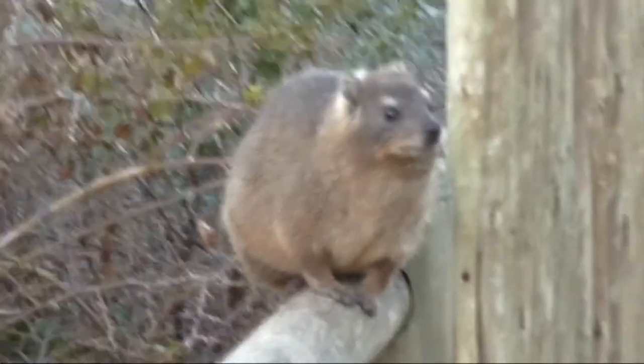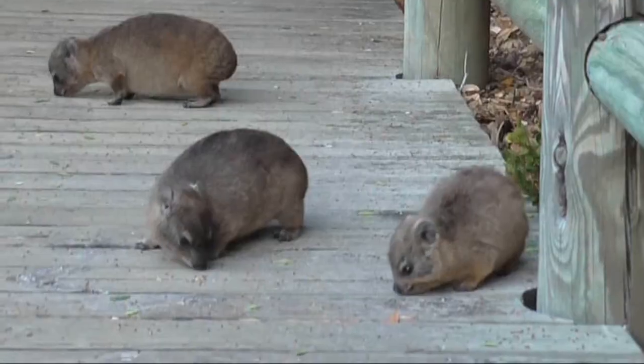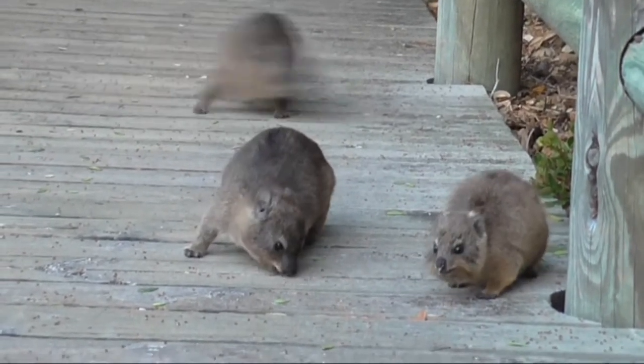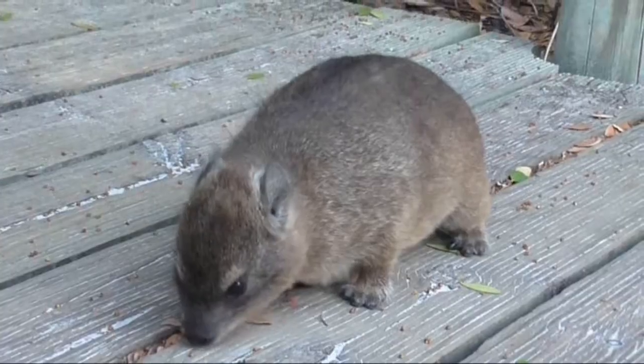At Boulders Bay we also came across loads of rock hyraxes. We were a bit worried at first when we came across our first one because it was just staring at us, but actually they're really cute animals that just like eating — kind of reminds me of myself, if I'm honest.